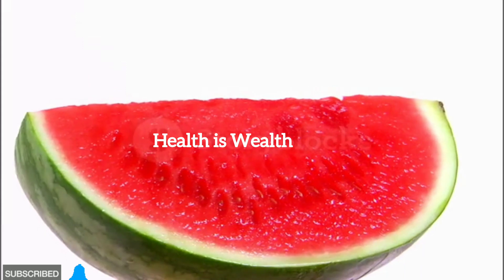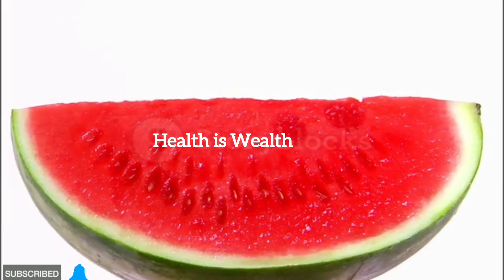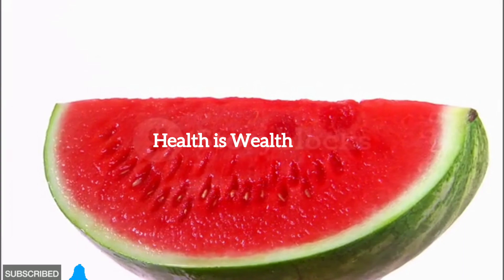Melons. Watermelon, cantaloupe, and honeydew are hydrating fruits with a low glycemic index. Moderation is key, as they do contain natural sugars.